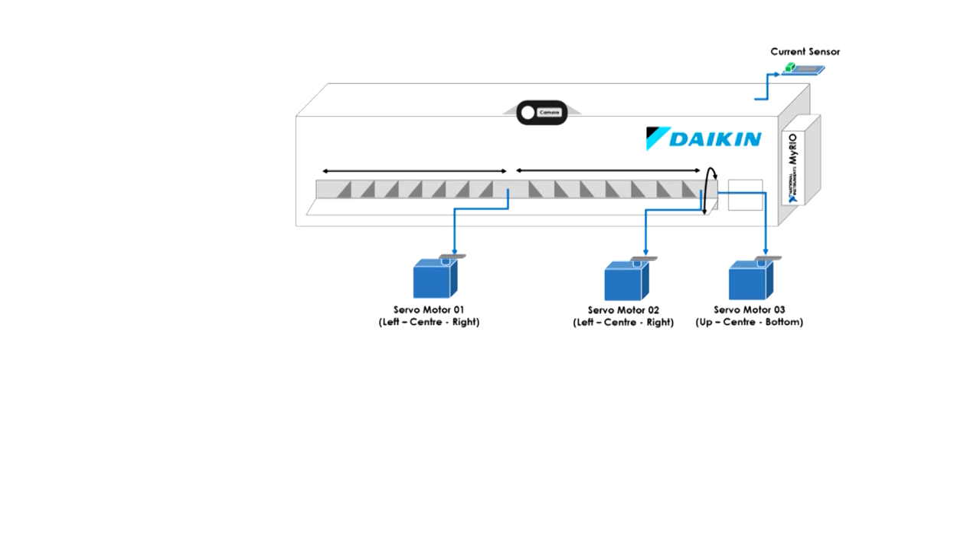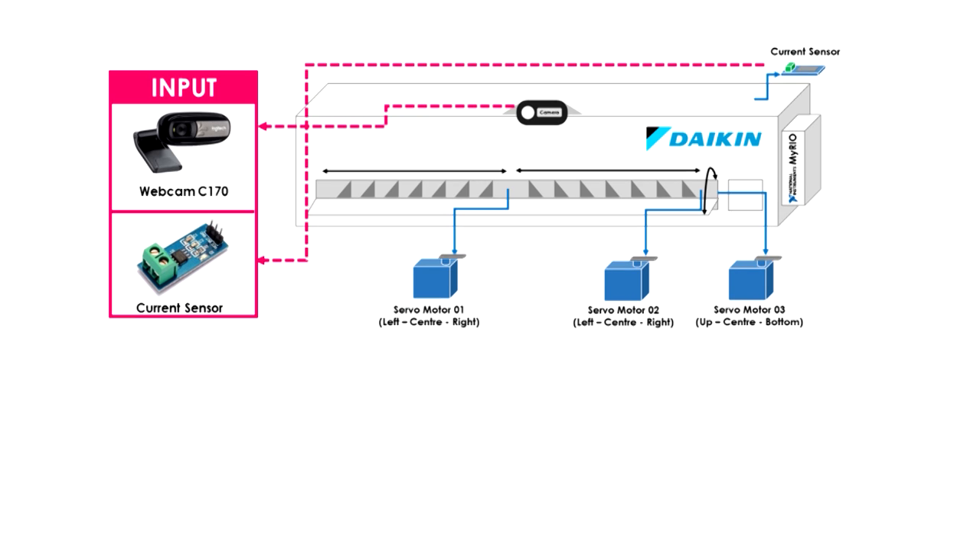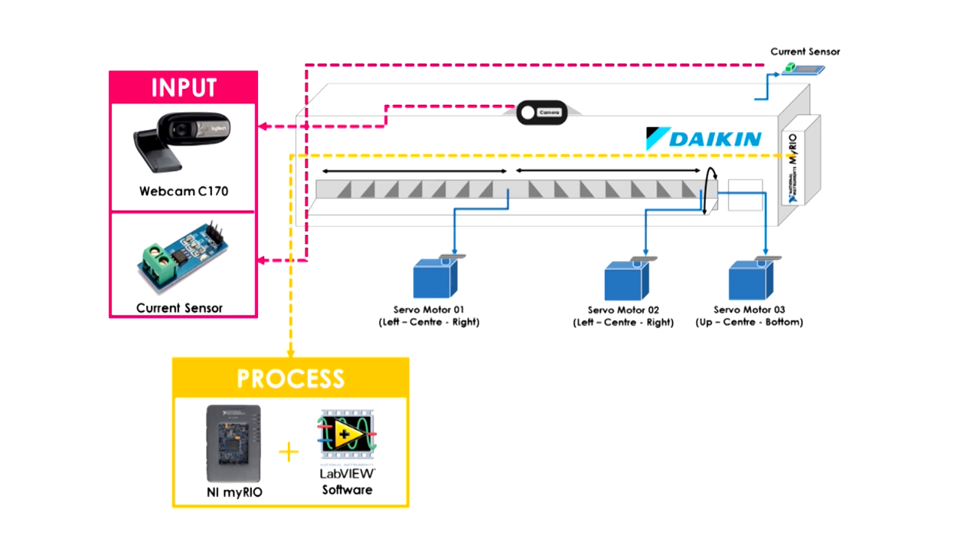To achieve a sustainable air conditioning system, this is the proposed solution. For the input, a web camera has been used to detect the presence of humans or objects, and the value of current is identified using a current sensor and calculated by NI myRIO to measure the energy consumed by the air conditioner.